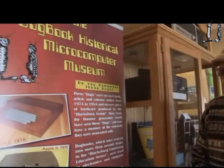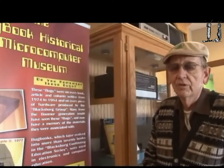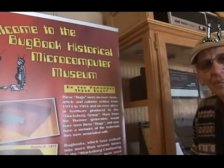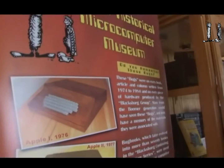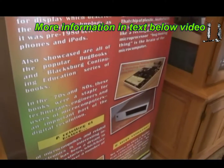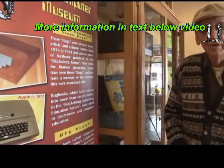Our museum started years ago with the publishing of books called Buckbooks 1 and 2 by Professor Roni and myself in digital electronics. That evolved into lots of books and our collecting of computers. Here you see the Buckbook Historical Microcomputer Museum. We have a display of some of the early microcomputers — not all of them by any means, but a good representation — and our warehouse is loaded with thousands more.